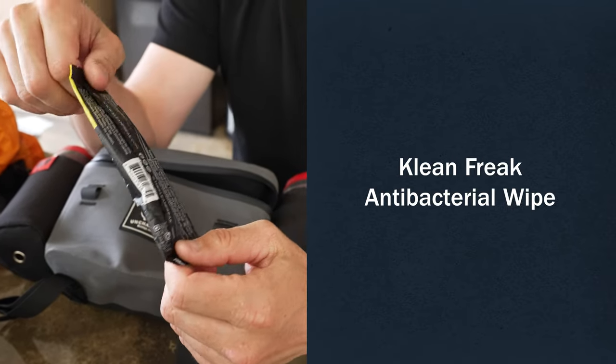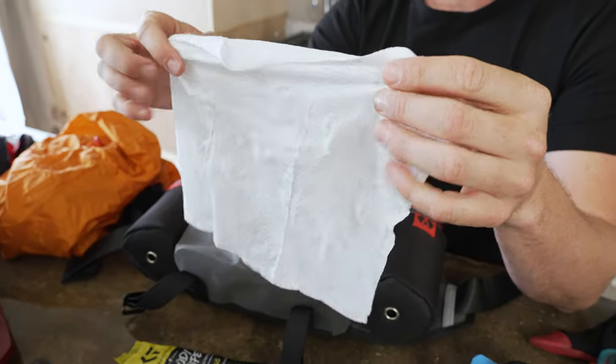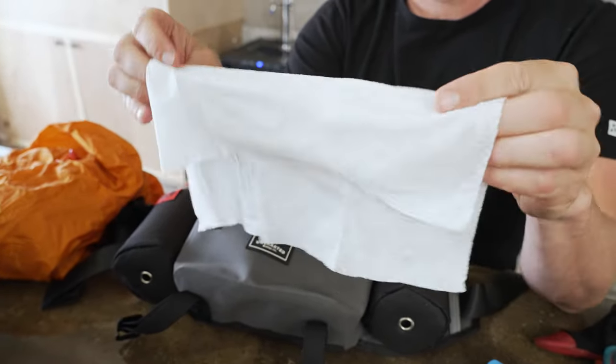Next up, a Clean Freak Body Wipe — I always keep a couple of these with me. You never know when you're going to crash and need to clean something out with the antibacterial properties, or your stomach gets upset and you just have to use the restroom. This is a lot nicer to have than ripping a sleeve off your shirt. So bring a couple of these and don't be that guy.